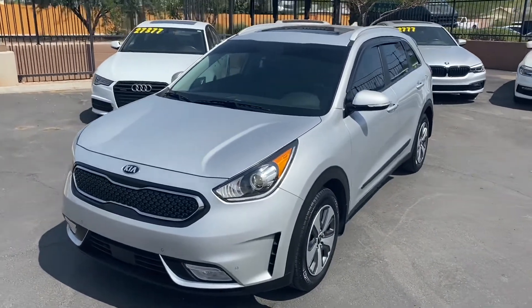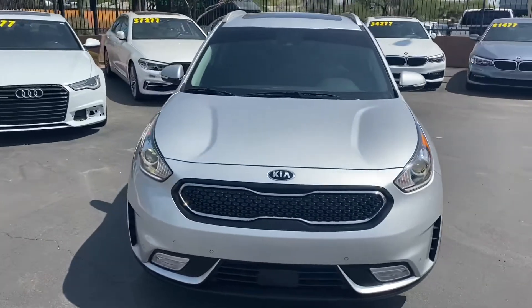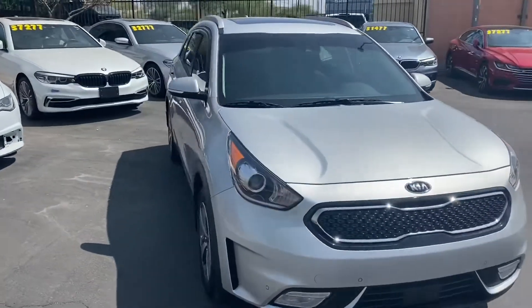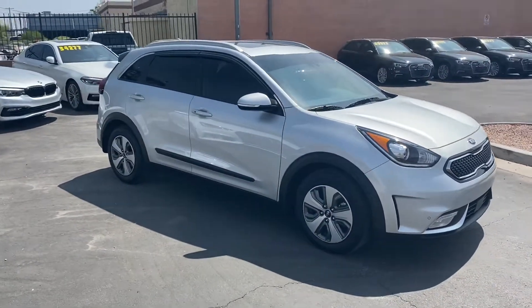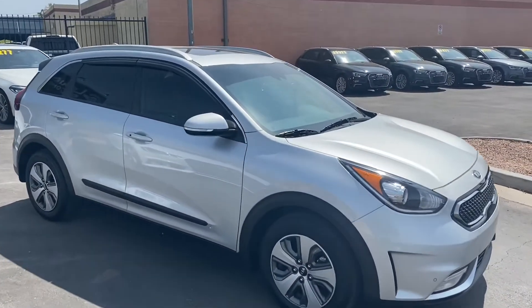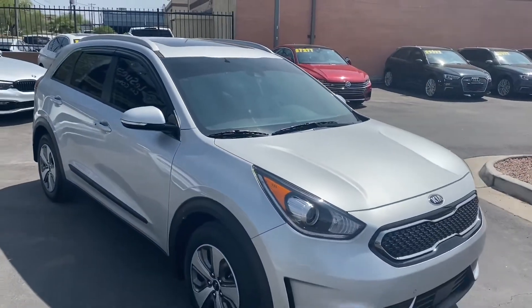To wrap it up — this is a one-owner vehicle with just over 23,000 miles. It's got no damages or accidents on its Carfax report and is in amazing condition all around. On the interior we have everything you'd need: safety features, Bluetooth capabilities, Apple CarPlay, Android Auto, as well as navigation.